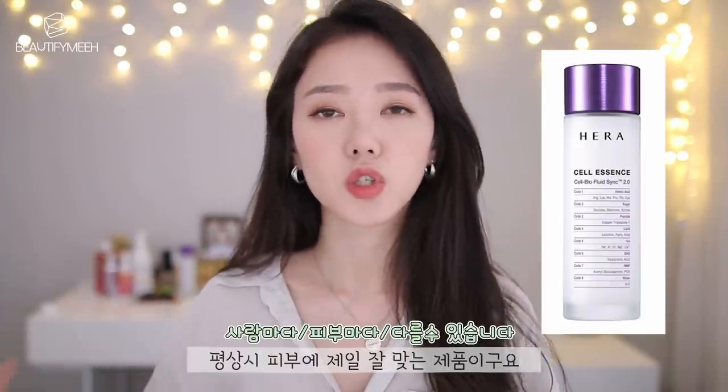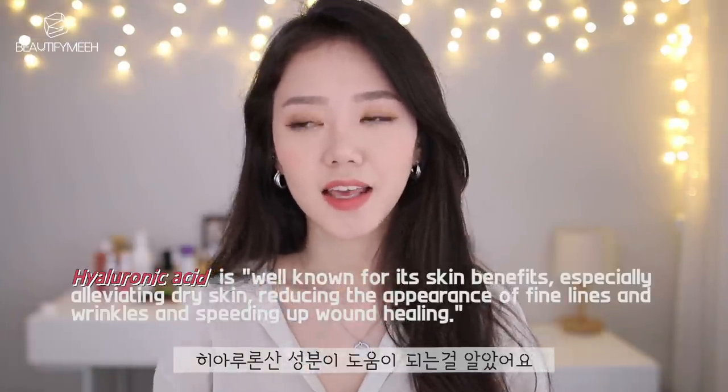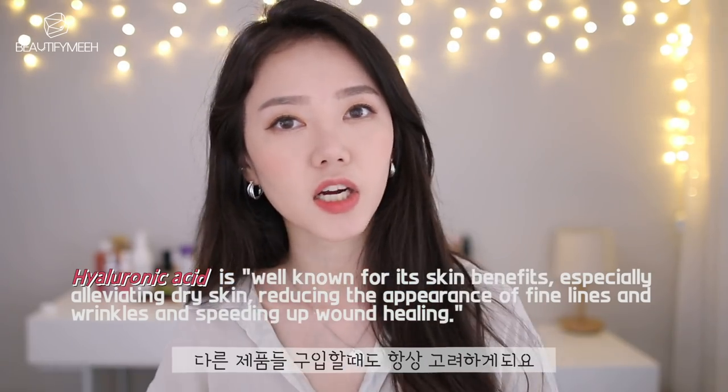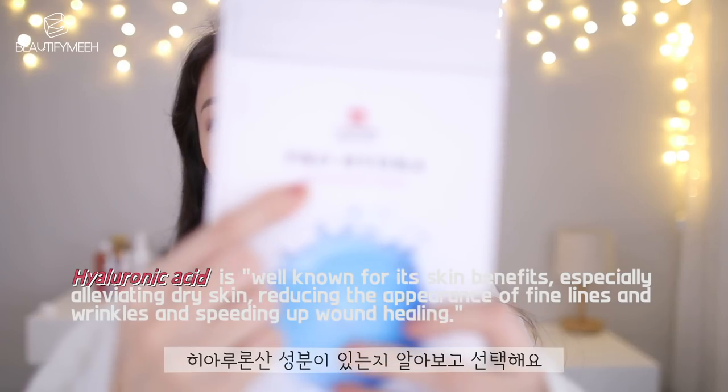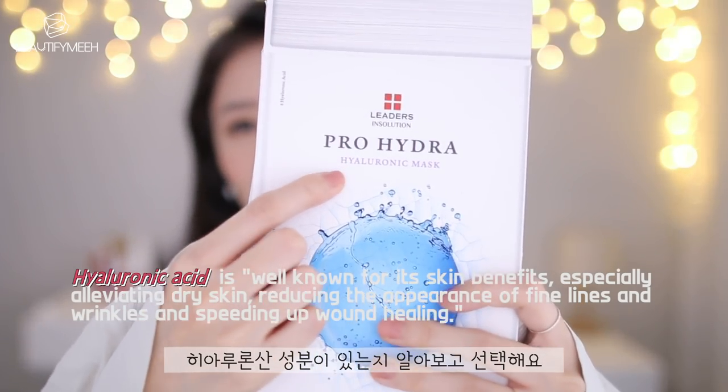Now I only go for gentle hydrating toners. The one I'm using right now, the Hepera one, works great for me because my skin responds really well to hyaluronic acid. So now even when I'm buying other skincare products like face masks, I always look for the keyword hyaluronic acid.